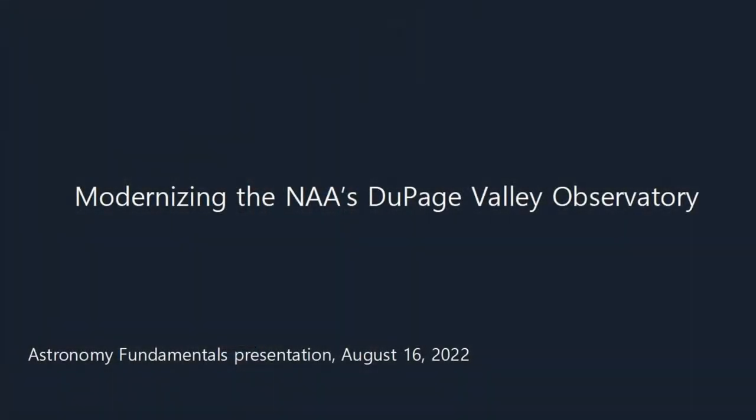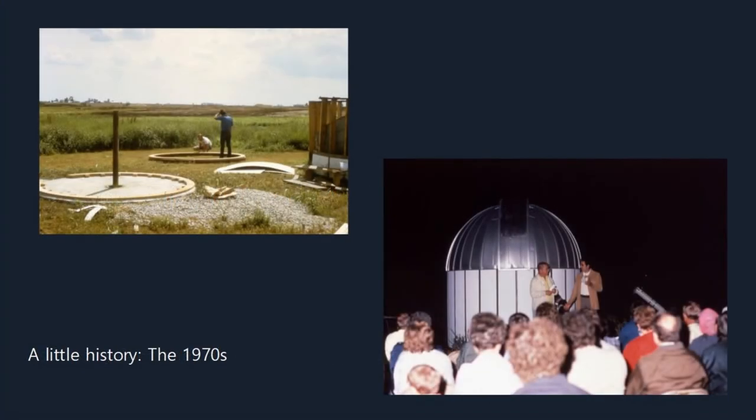I am going to be giving the presentation tonight. I'm Drew Carhart, a long-time member. The presentation is about our close second observatory, our DuPage Valley Observatory, and the project we're just completing now to change the equipment out in it. But I want to start out with just a brief recap of history so you can see where all this project fits into the story of things.